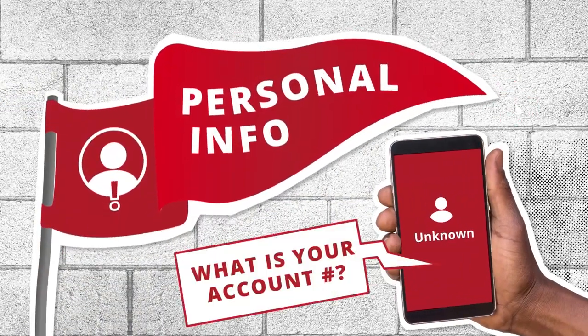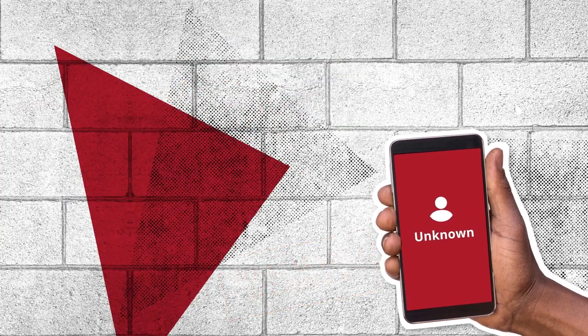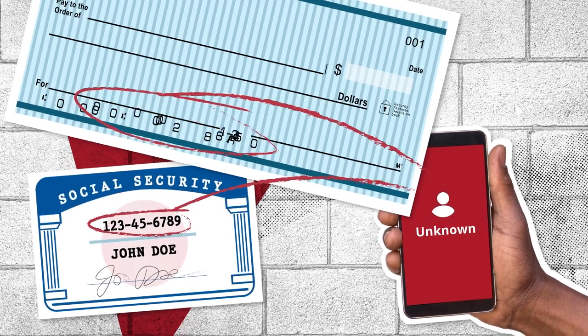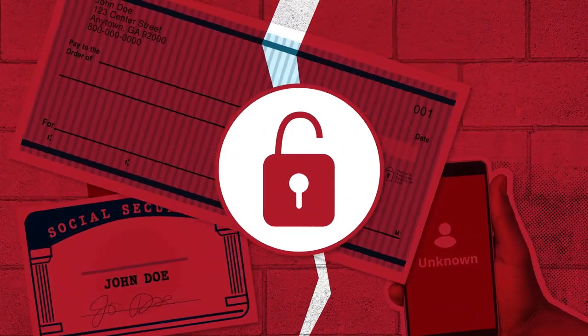First, be cautious of attempts to get your personal information. For example, never hand out information about your bank account or your social security number. If a scammer gets this information, they could get easy access to your money or steal your identity.